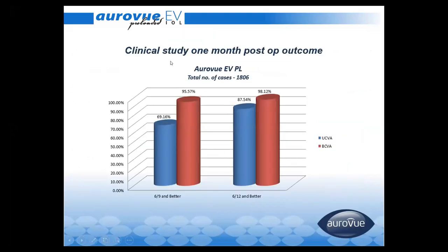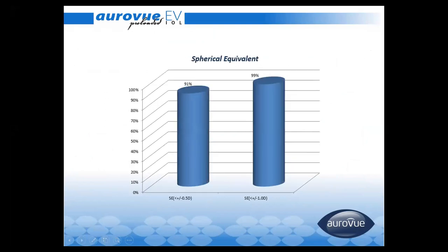In our clinical study of the Auroview pre-loaded IOL, around 70% of patients achieved better than 6/9 uncorrected vision, and more than 95% achieved 6/9 or better best-corrected visual acuity. The spherical equivalent is also very good, with around 91% of patients within the range of plus/minus 0.5 diopter.